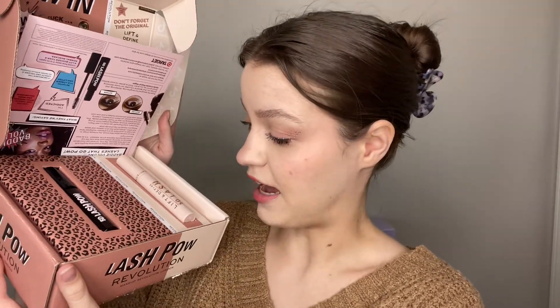First up we have this package from Makeup Revolution, and they have their new Lash Pal mascara as well as their Lift and Define Lash mascara. I've never tried Makeup Revolution mascara before — I actually just got on their PR list, so thank you so much Makeup Revolution for sending this to me. I'm super excited to try it. Let me know if you'd like my thoughts on this, maybe in a new makeup video or something like that.